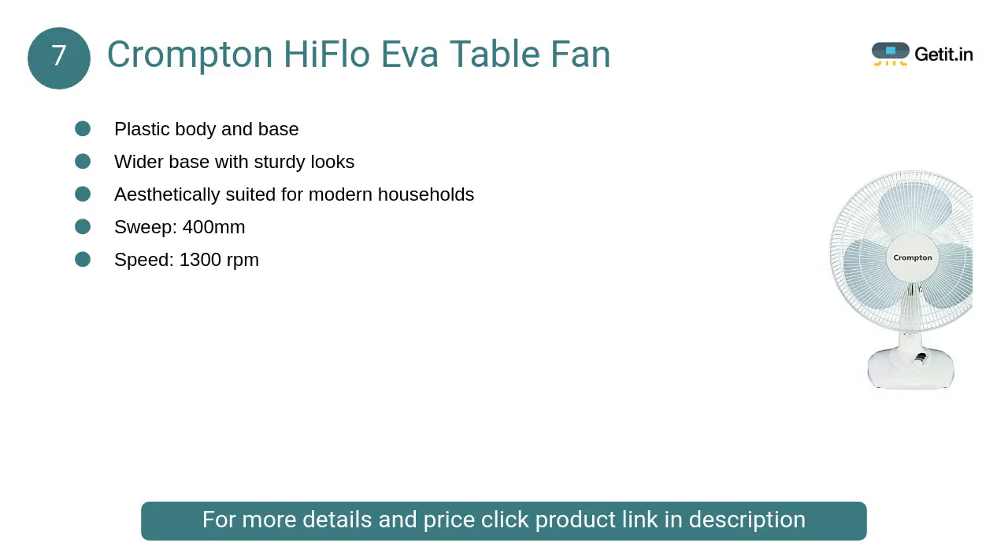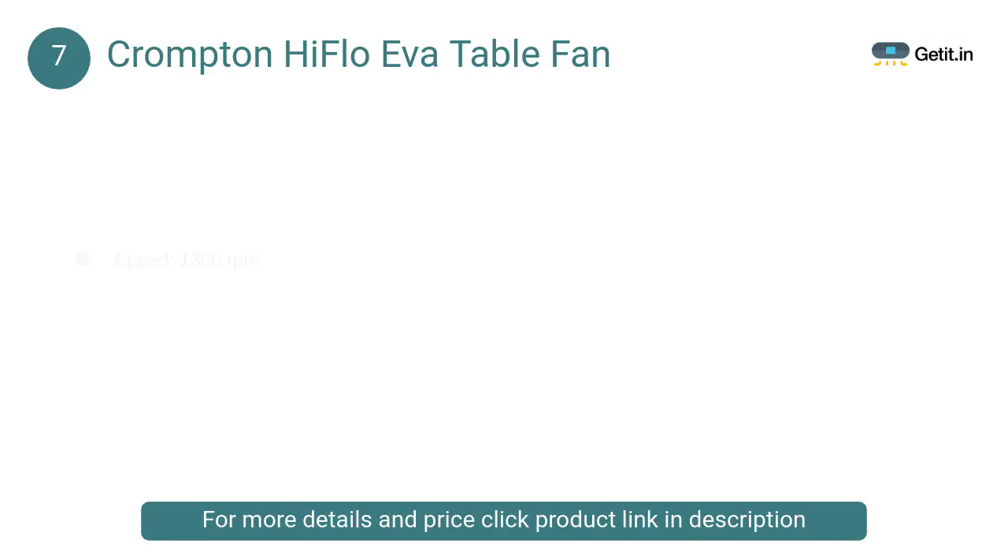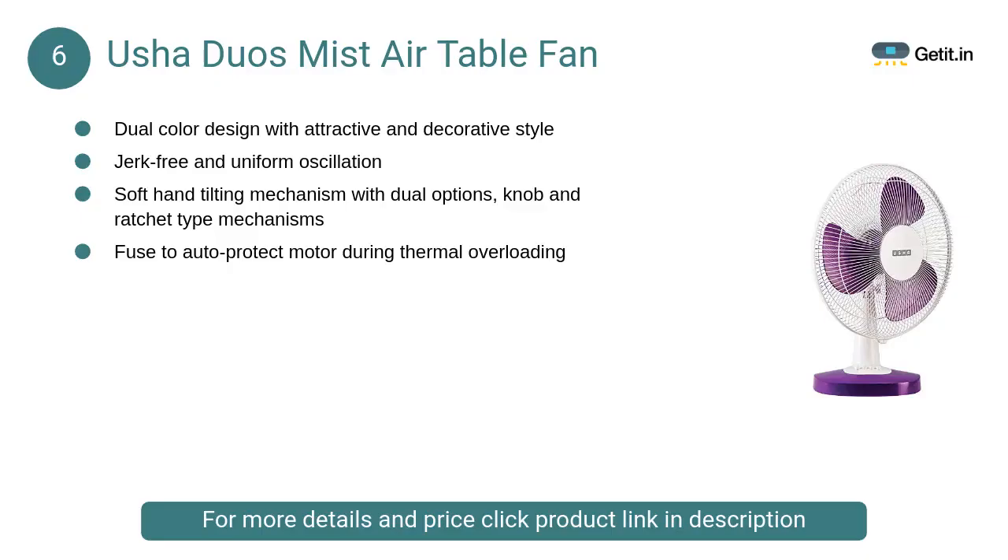At number 7: Crompton High Flow Eva Table Fan. Table fans are compact in size, portable, and most suitable for use around the house and offices. This three-blade table fan is equipped with four speed settings, so depending on how cool you want your room to be, you can change the speed accordingly.